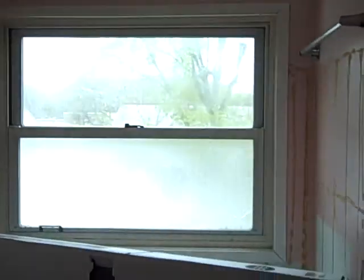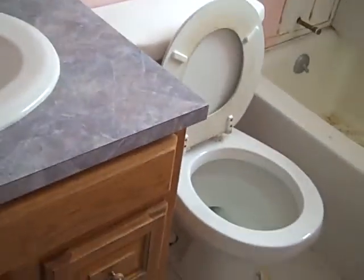We do have a full bathroom upstairs as well. They haven't finished it here yet, but they will in the next few days. They're putting a new enclosure in. We've got a new window there. There's the vanity, and they're putting a new commode in.